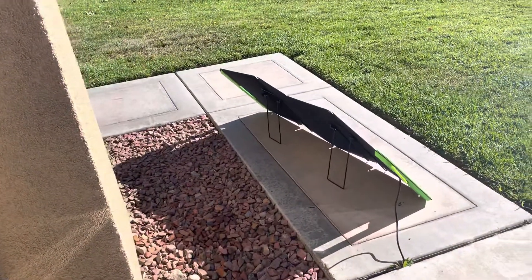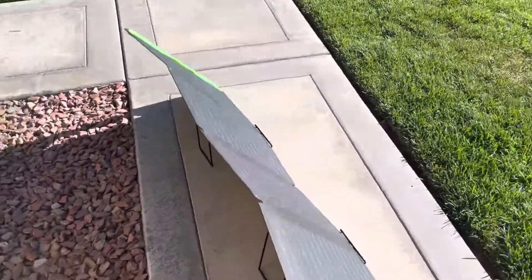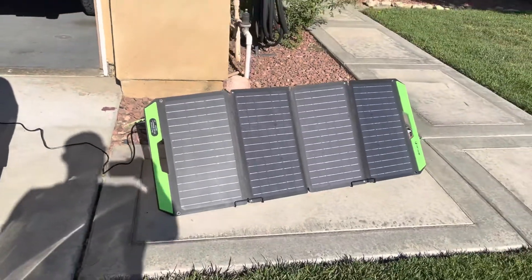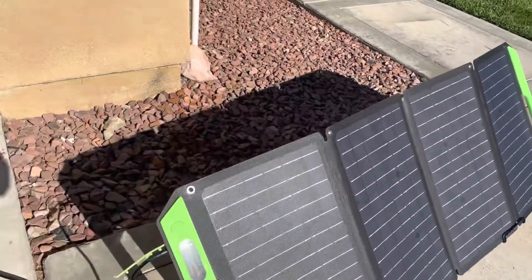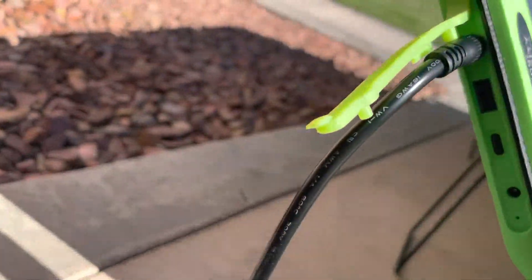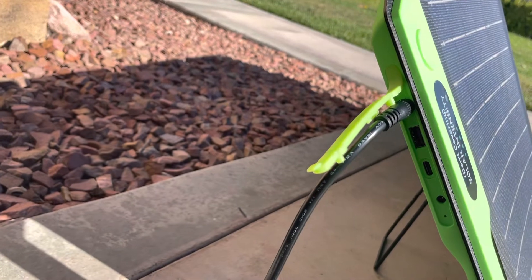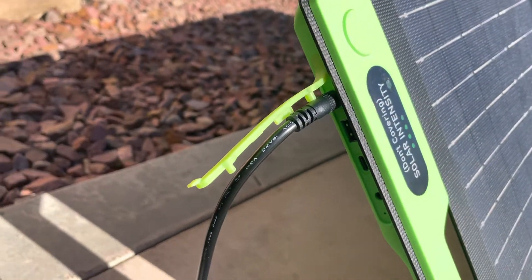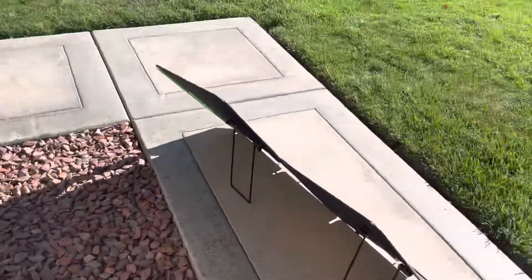Right now it's around 10 in the morning, so this is how she looks — folded in four. It has one USB port, one USB-C, and two plugs for the battery cable for charging.